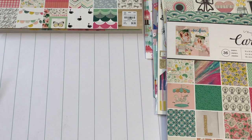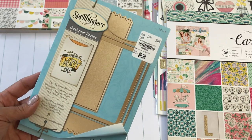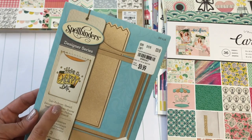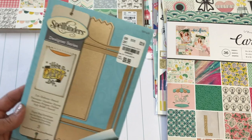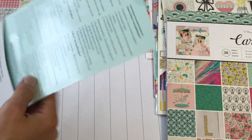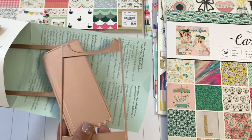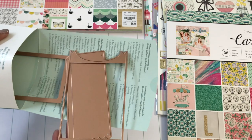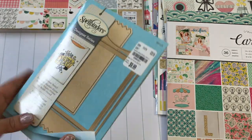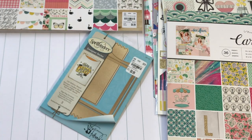I did find some dies. I found this Spellbinders die — it was $9.99. I thought it was a little pricey for a die at Tuesday Morning, but it makes a really cute paper bag, like a little treat bag. The dies are very similar to the one from Stamping Up, except it's longer in length and not as wide. That one is really expensive and I have that one, but I'm really glad I picked this up because it's really cute.